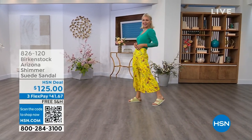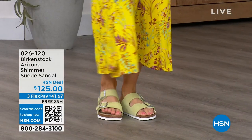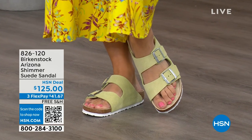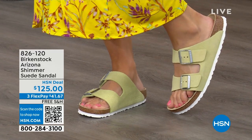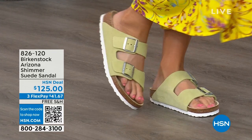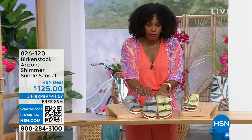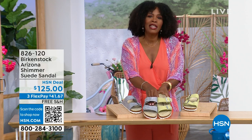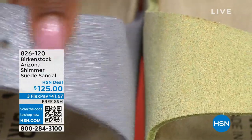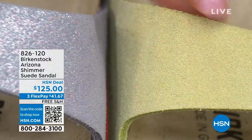We have some other fun colors of the Arizona — Lauren is wearing those in Shimmering Popcorn. We even have a Shimmering Purple Fog. Both of these options have a white outsole, so they have a lighter, summery, sportier look. This is the Shimmering Popcorn and this is the Shimmering Purple Fog. Courtney, first off the names are fun, but look at this finish — to me it's very mermaid-esque when I see this purple fog and the shimmer on the popcorn.